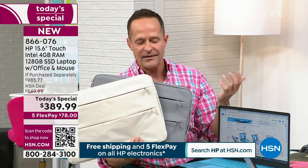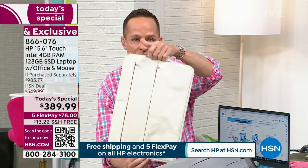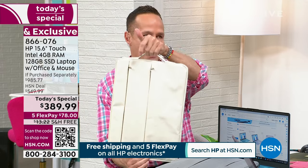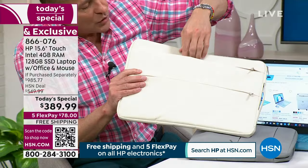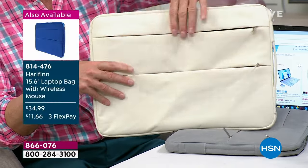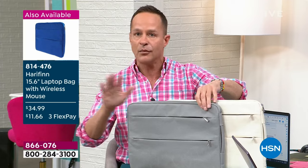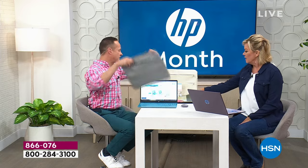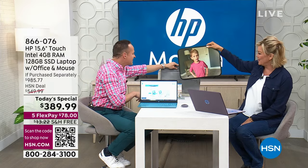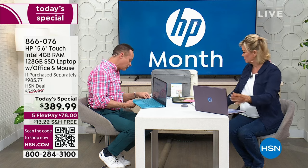We also have Herefin laptop bags available as an additional buy. They have an Italian-design look with two pockets so you stay organized. We have ivory — the look is sleek and the colors go beautifully with the teal and lavender. They also come with a wireless mouse so you always have one with you. The case item number is 814-476, and you can customize it with a voucher that comes with the laptop.